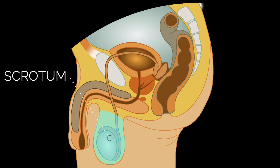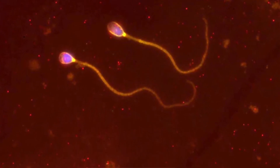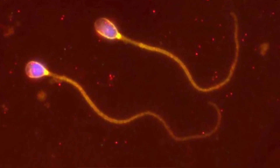Below the penis is the scrotum, the skin sac that contains the testicles. The testicles create sperm cells and testosterone, an important male hormone. Sperm are the cells that travel from the man into the woman to fertilize the egg and create a pregnancy.